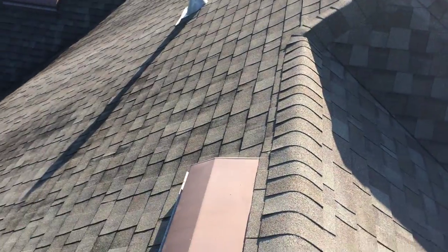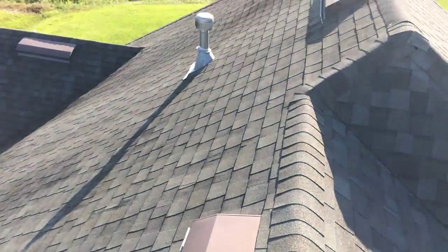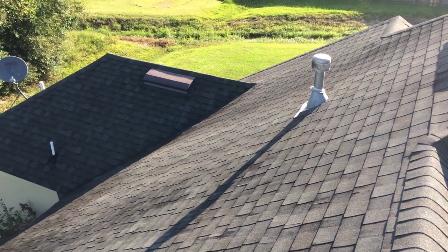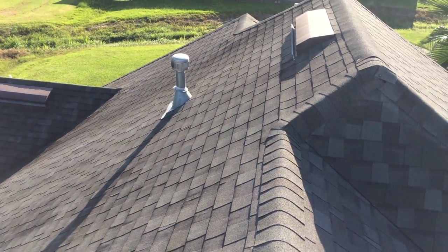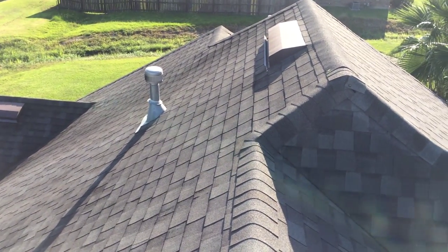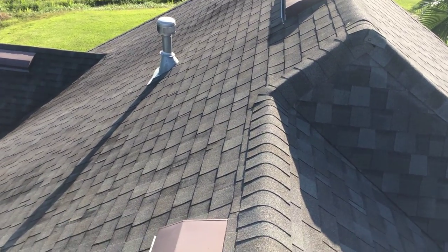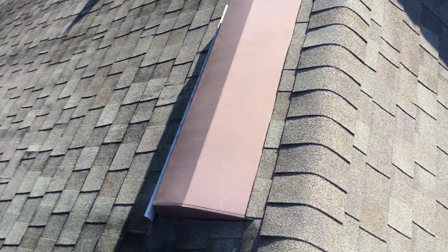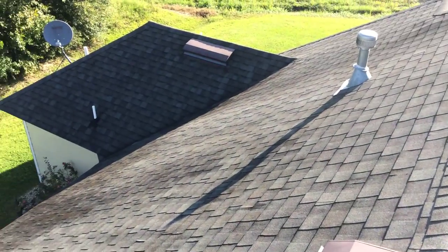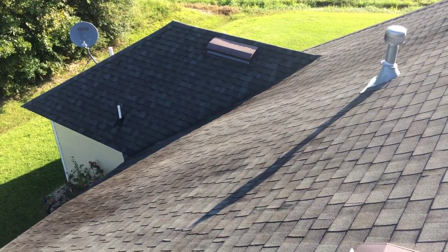Some neighborhoods don't allow the traditional wind turbines, and these give a lot more ventilation than the average ridge vents, especially with the design of some houses that don't have much ridge, so you can't have much ridge vent. This is another possibility to use if you need more attic ventilation to install.